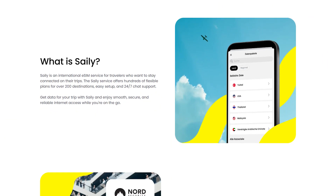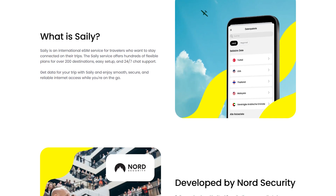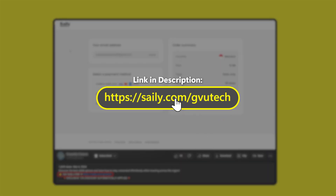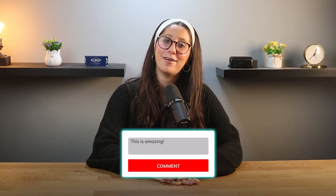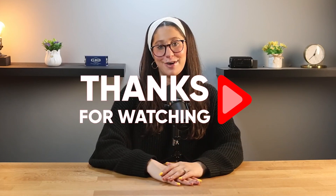At the end of the day, if you're someone who travels often or just wants an easy way to stay connected, an eSIM — especially one like Saley — is definitely worth considering. If you're thinking about giving Saley a try, download the Saley app and use the code GVUTech at checkout to get an exclusive discount. Anyway, that's it for today's video. I hope you found it helpful — if you did, please hit the like button and subscribe for more videos like this one. If you have any questions, let me know in the comments below, and I'll do my best to get back to you. Thank you so much for watching, and I'll see you in the next one. Have a great day!